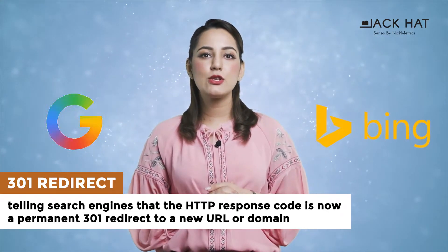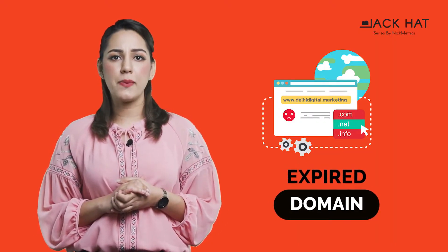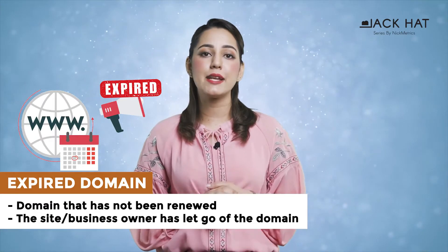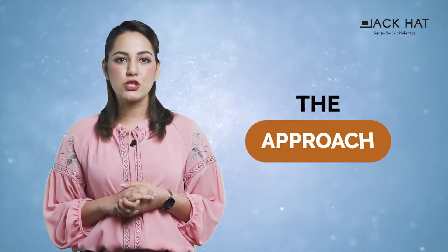This redirect can be used for small changes on your website. What is an expired domain? As the name implies, an expired domain is a domain that has not been renewed or has expired, and the site or business owner has let go of the domain.